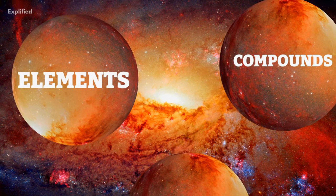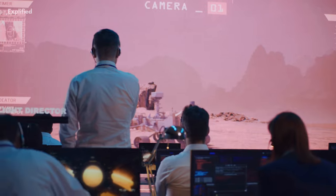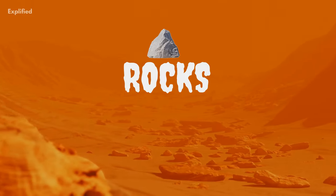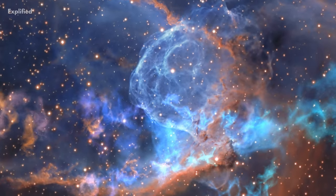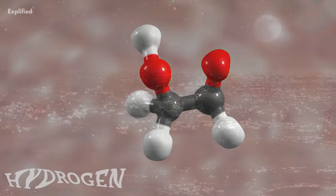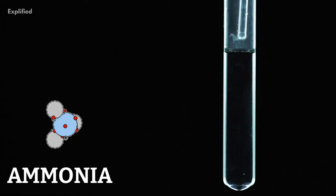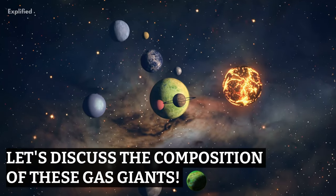The planets are composed of many elements and compounds, and to identify them easily they are divided into three groups. First, rocks — there are two types found on these planets: silicates and metals. Next, gases — the two kinds are helium and hydrogen. Finally, the ices found on the planets are water, methane, and ammonia.